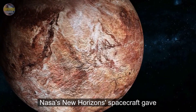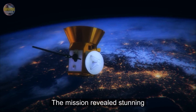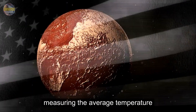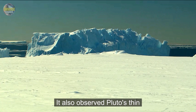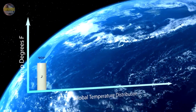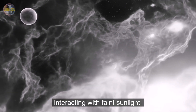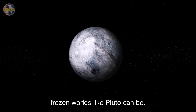NASA's New Horizons spacecraft gave us our first close-up look at Pluto in 2015. The mission revealed stunning details about its atmosphere, surface, and temperatures. New Horizons confirmed Pluto's temperature range, measuring the average temperature at minus 229 degrees Celsius. It also observed Pluto's thin atmosphere and documented how surface ices interact with it. One fascinating discovery was Pluto's atmospheric haze layers, formed from particles interacting with faint sunlight. This showed scientists just how complex even distant, frozen worlds like Pluto can be.